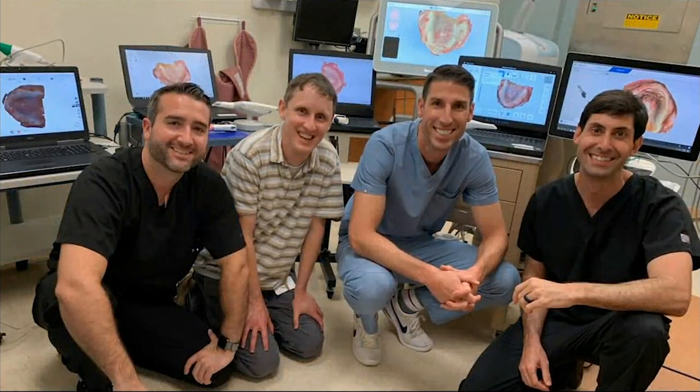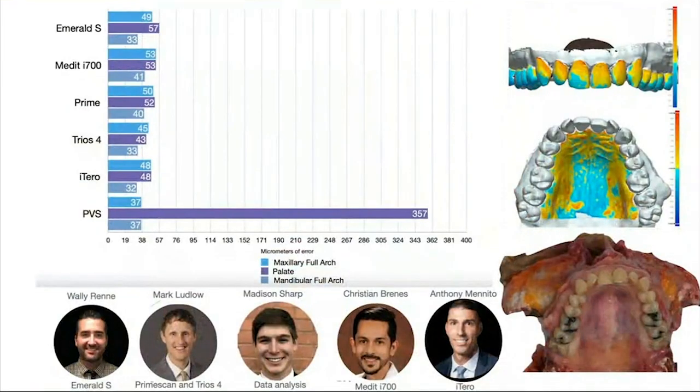Fast forward to 2020 — these are my colleagues I was working with at the university at the time. I'm no longer at the university; I left to start my own practice. But look at the edentulous arches on each one of those scanners: there's Meditec, Three-Shape Trios, iTeros, Emerald S, Prime Scan. In 2008 we were scanning single units and oftentimes struggling. Now we're scanning complete arches, edentulous arches, and full-arch implant cases. It's really cool to be part of a profession that's pushing the limits of incorporating technology into dental practice — our profession is leading the way.